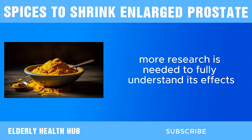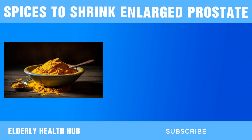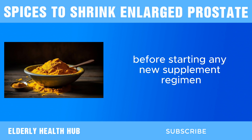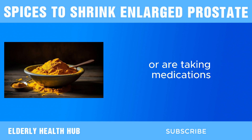It's important to note that while turmeric shows promise in supporting prostate health, more research is needed to fully understand its effects and determine the optimal dosage for therapeutic use. Additionally, it's always advisable to consult with a healthcare professional before starting any new supplement regimen, especially if you have pre-existing health conditions or are taking medications.